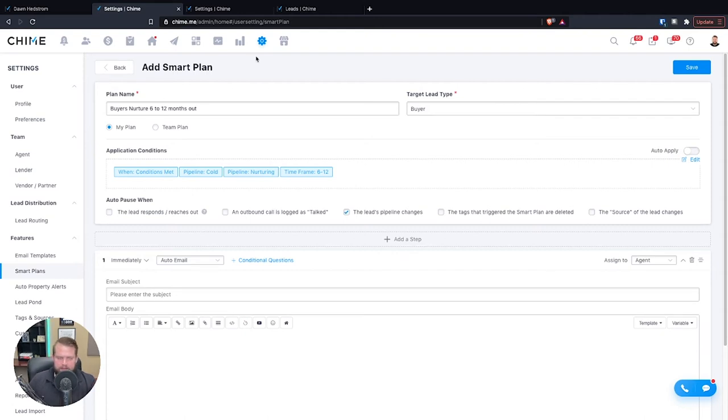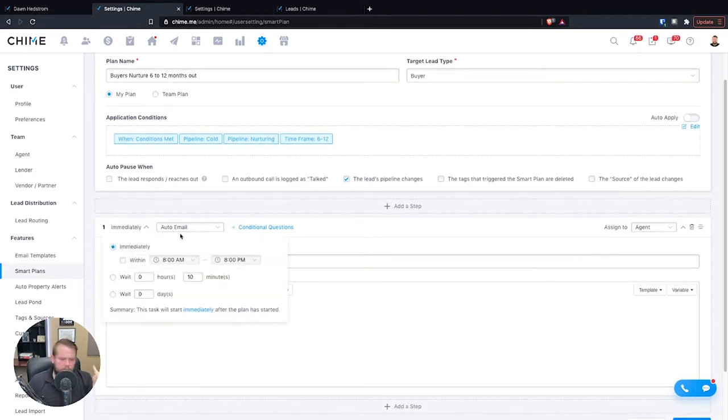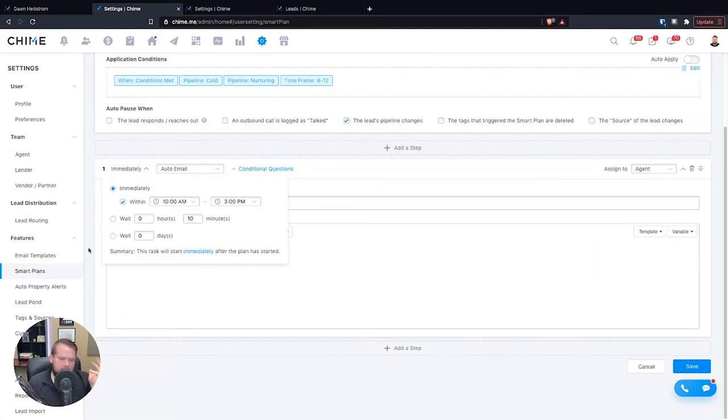Chime is really awesome because it can automatically apply these drip campaigns based on either certain criteria that the lead meets, or if the lead engages in specific behavior on your website — like saving a listing, viewing a listing a few times, or returning to the website after three months. Different smart plans can apply and nurture that lead. Now let's talk about the actual campaigns, because this is one of the really cool features. First, we select when we want it to go out — I want it to go out immediately but only between 8 a.m. and 8 p.m., so I don't want it going out at 3 in the morning. I'll let the AI chatbot handle that. I want my automated texts to go out between maybe 10 a.m. and 3 p.m.